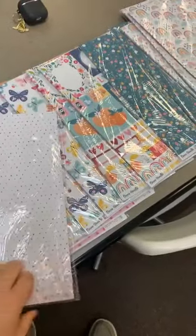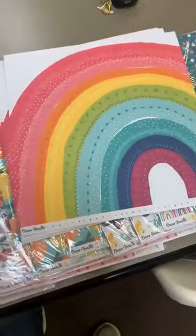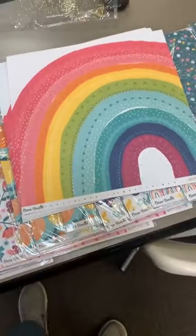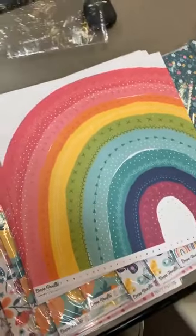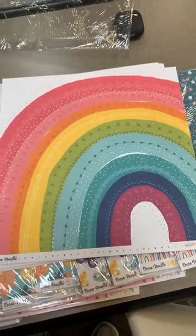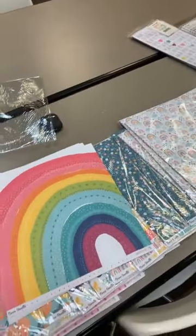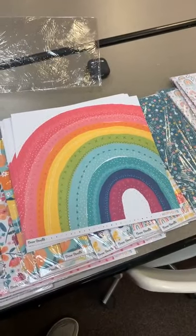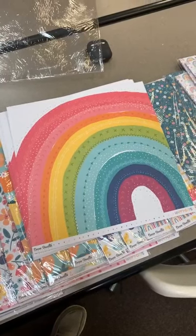Cocoa Vanilla is a line out of Australia, and because it's not something I can easily reorder — honestly the shipping was almost half of what everything cost — I tried to order really deep on it. But with that said, snag it while you can. All the paper I got in is from the Happy Days line. Apparently Cocoa Vanilla is so popular they don't really have anything left — I tried to order older kits and older lines and nothing was in stock.